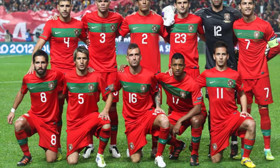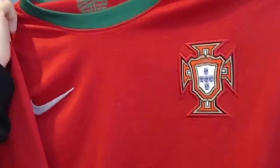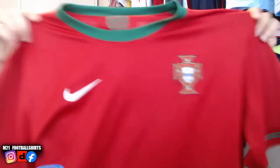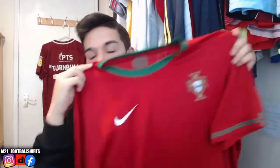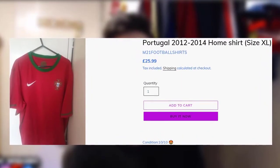Now let's get straight into the video. We have got this Portugal 2010 to 2012 home shirt — these were the days of a younger Cristiano Ronaldo. I love this shirt: Portugal 2010 to 2012, simple but effective, with the classic green and red colors. We're going to be listing it on the website very soon — it won't be an expensive one. Size XL, perfect condition, 10 out of 10.